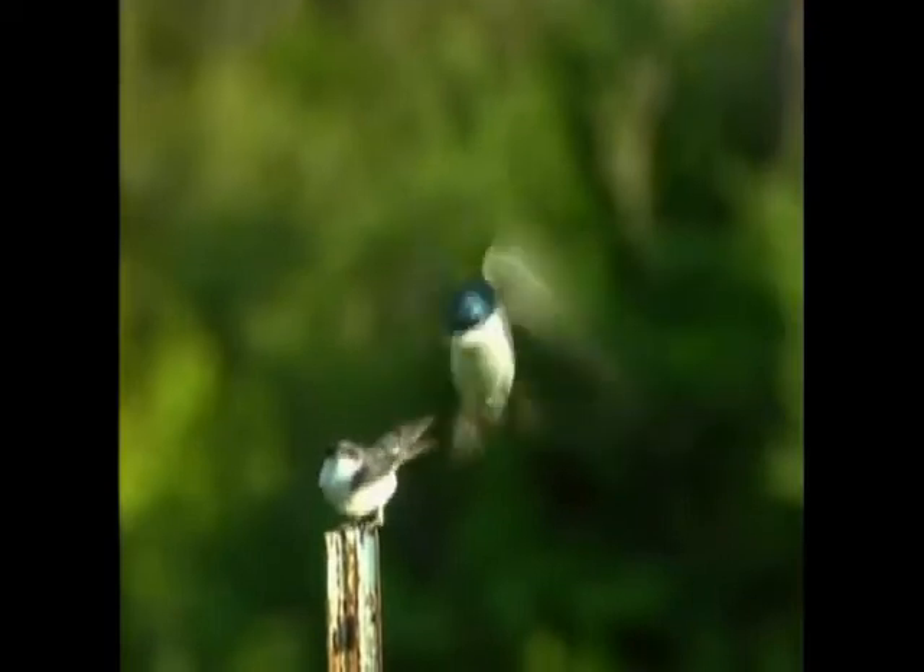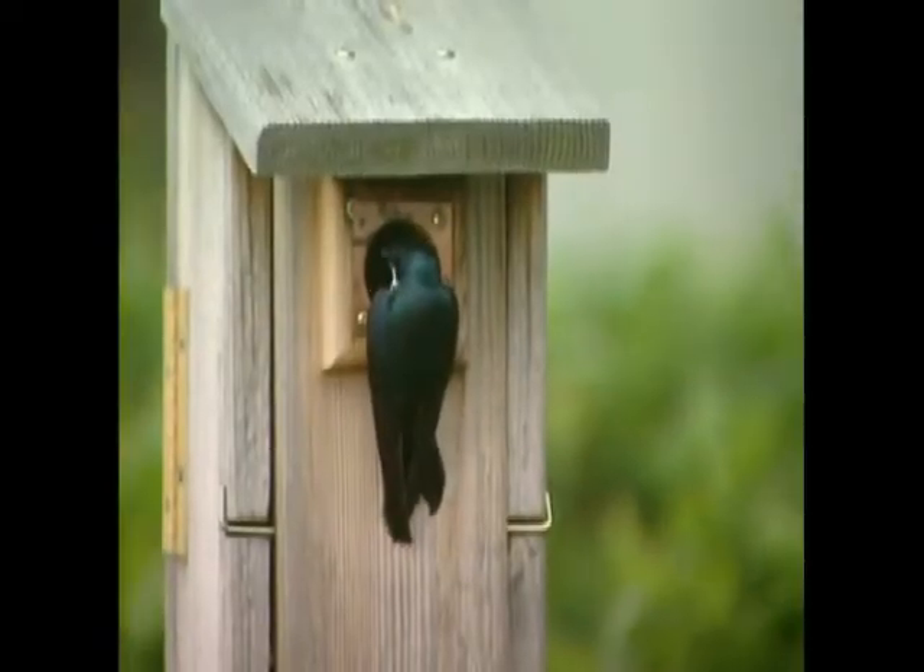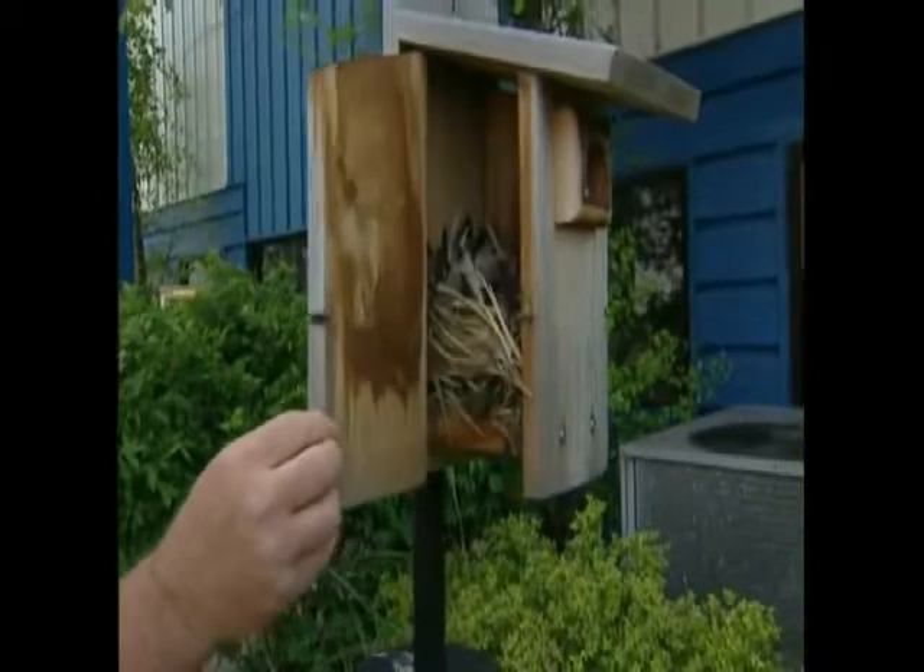Do realize that sometimes other birds, like tree swallows, will utilize your house. You can tell tree swallows are utilizing this house as the nest is feather lined.